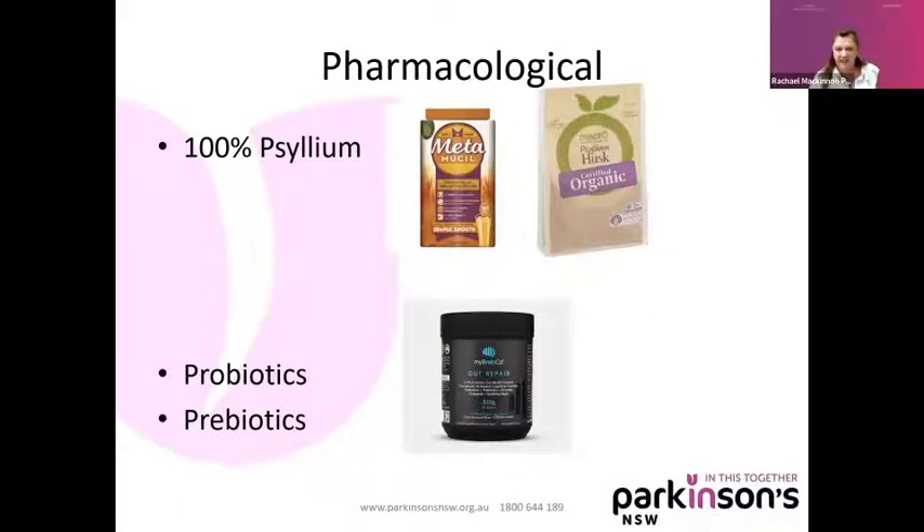Definitely probiotics and prebiotics are on the cards for Parkinson's disease, and they're meant to help with the frequency of your bowel movements. I keep going into the databases to see how I can map out what the recommendations are against the products available, and haven't quite worked them out yet. But if you speak to your pharmacist or a dietitian, they'd be able to help you work out which are the suitable probiotics and prebiotics for you, though I also know that some of these products can be quite expensive.